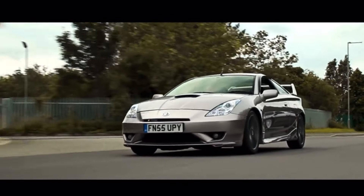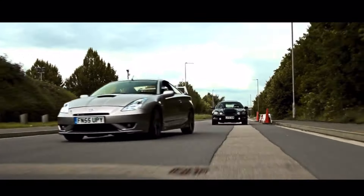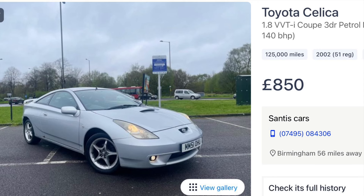The Celica is way faster than the MX-5, still handles well, and still has a huge aftermarket — you've got plenty of time to prepare it for Japfest. In fact, here is one you can pick up for eight hundred and fifty quid.